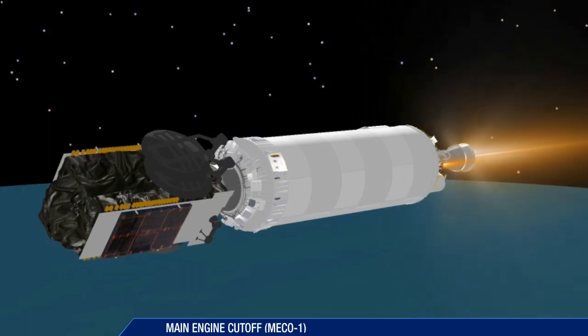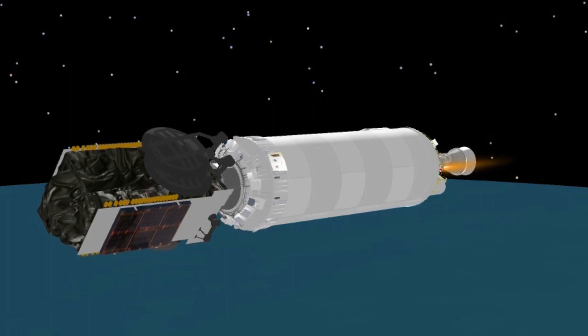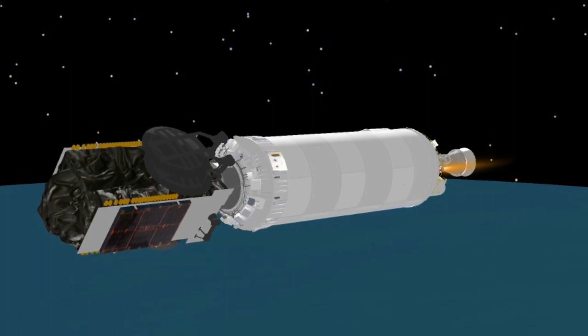Cutoff of the Centaur main engine occurs 13 and a half minutes after launch. The mission now enters a coast phase lasting just under nine and a half minutes.